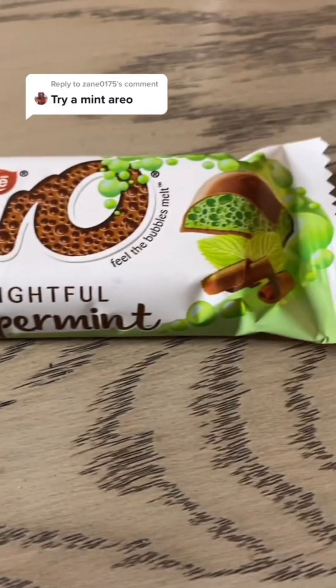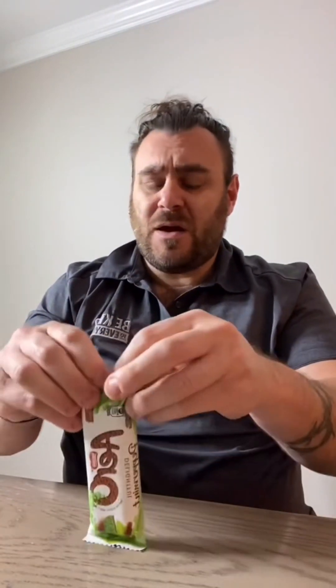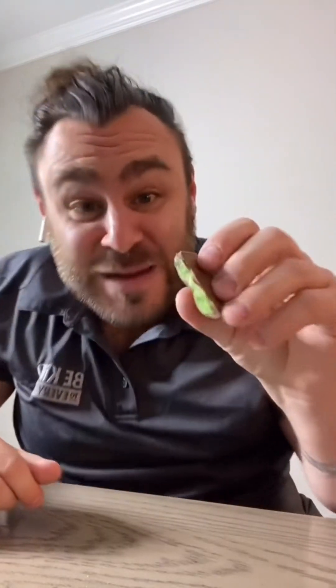Got it. Let's give it a try. All right, I'm making sure it's actually from the UK. Yep, right there, made in York. Let's give it a shot. Now I'll tell you, I'm not a fan of peppermint. Okay, looks nice. Let's break a piece off here. Oh, it's green inside! What?